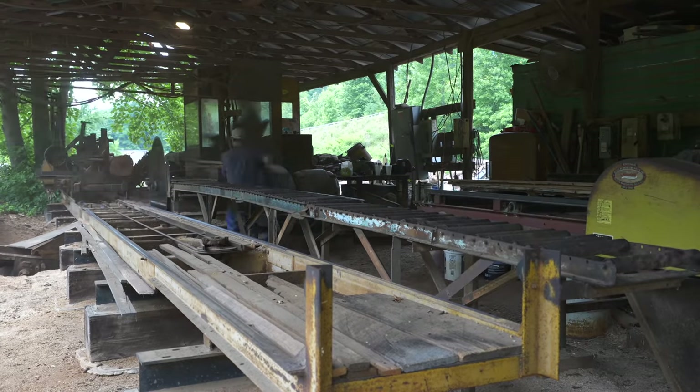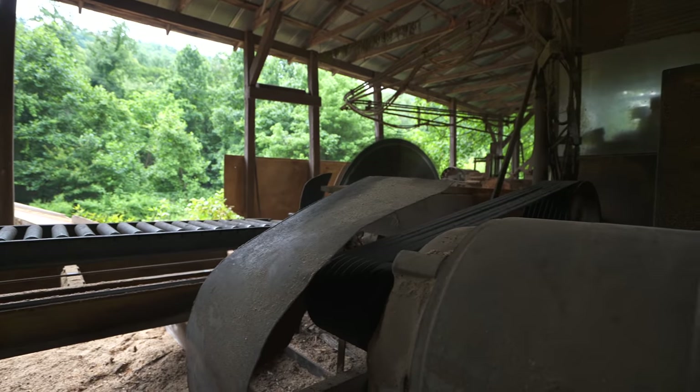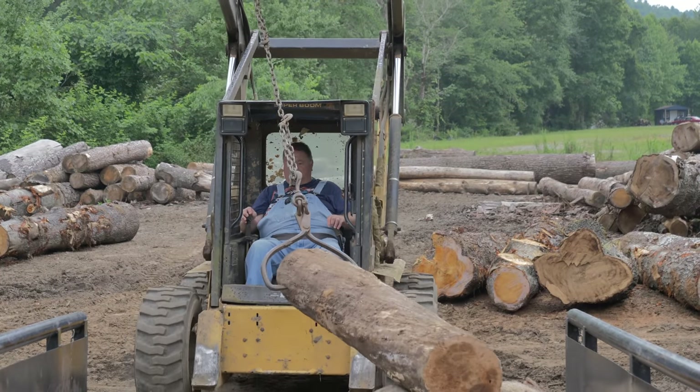The sawmill — it just looks like a little old mountain sawmill, but it's afforded us a good living. I've put my daughter through college, we've built houses, and made a living. The gift to it all is working for yourself and doing what you think you can do for yourself. It's been a gift and a blessing — I can't complain about it.